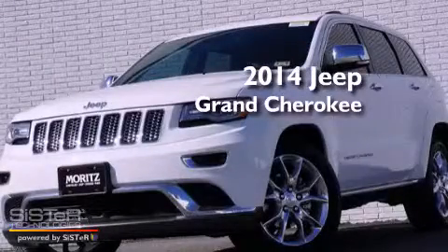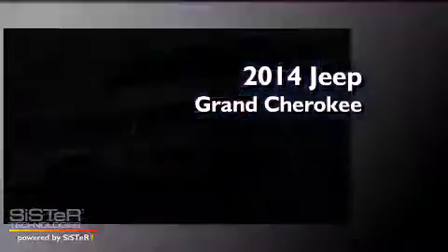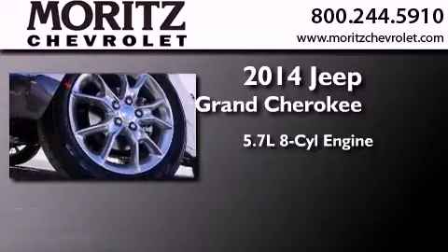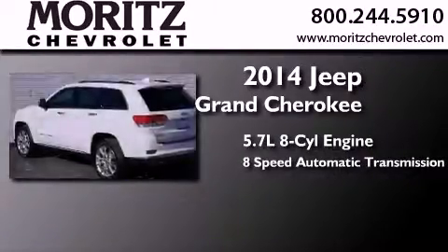This is a brand new 2014 Jeep Grand Cherokee. It features a 5.7 liter 8-cylinder engine and an 8-speed automatic transmission.